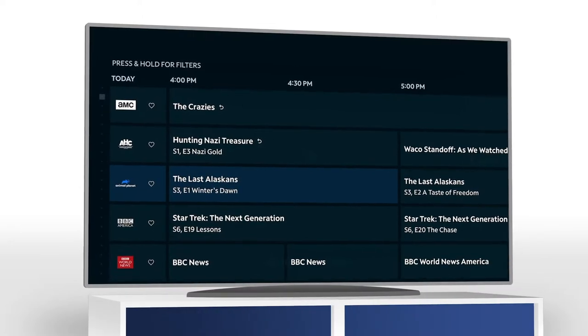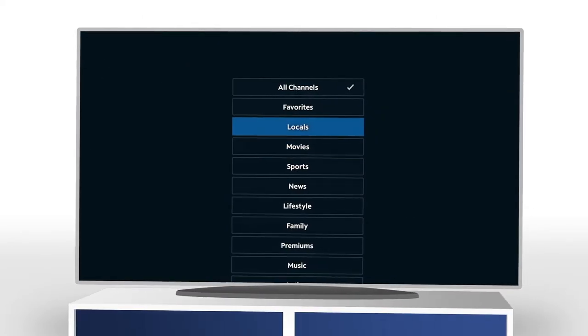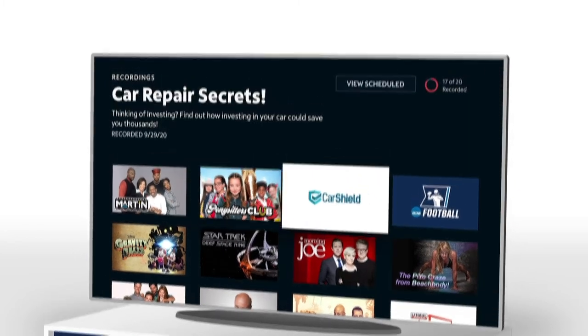Students can find their programs fast, using filters, sorting and search, or by creating a favorites list. And with Cloud DVR, students can record up to 20 shows to watch anytime.